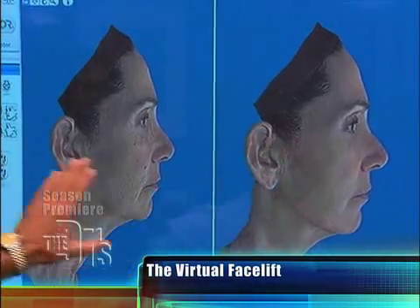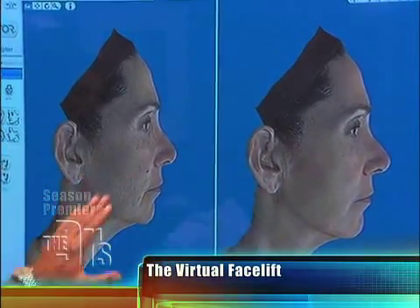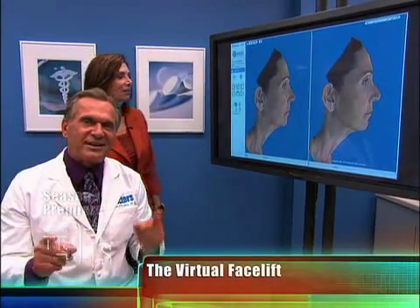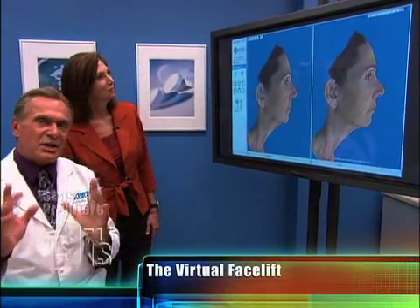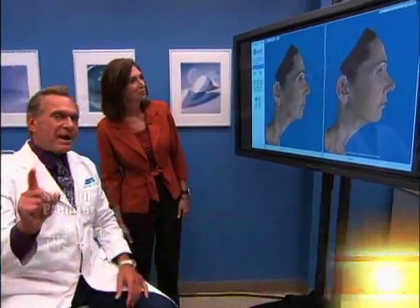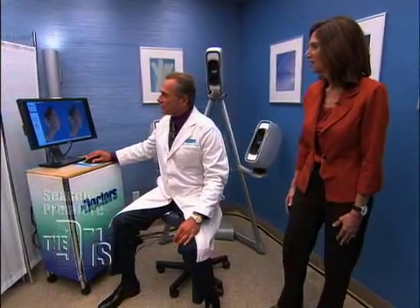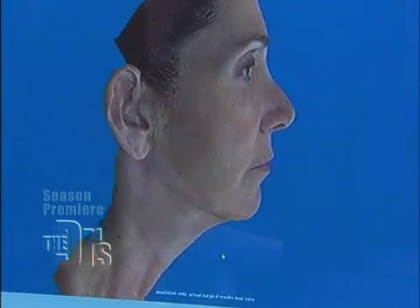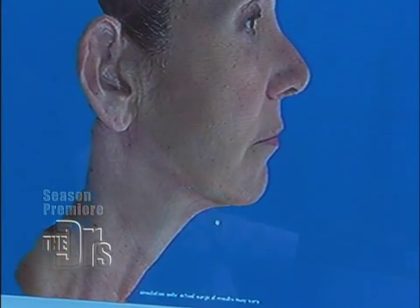We've done a mid-face lift from this picture to here. We've cleaned up her skin, eliminated some of those brown spots and dyschromias. We've also eliminated the fine lines — but the best is yet to come. So what we're going to do now is we're going to do her virtual surgery on her neck. Watch this. There's your neck lift.